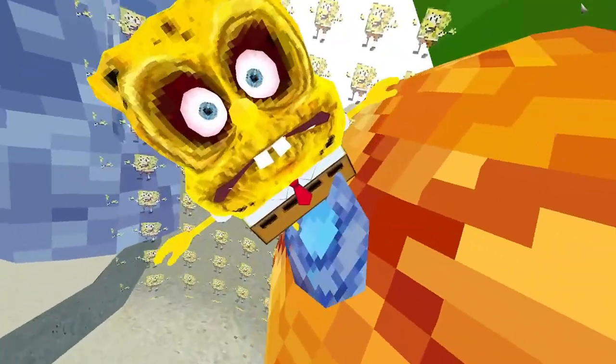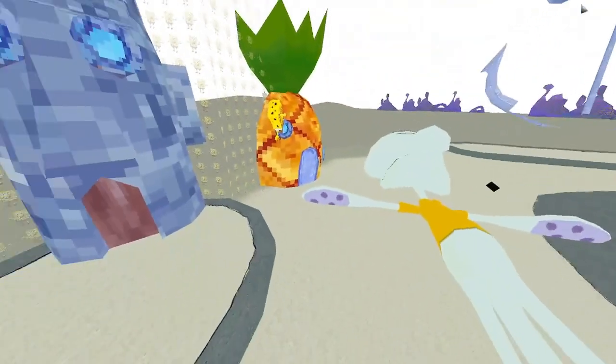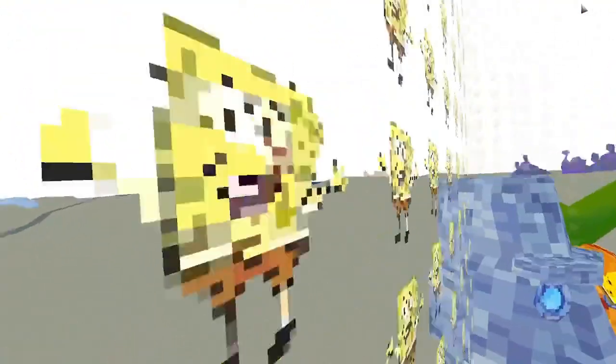And then we have Spongebob over here. He's creepy, bro. What's inside the house? And then we have Squidward's house, and then Patrick. What's this? Oh, this is like a border — it's at the border.